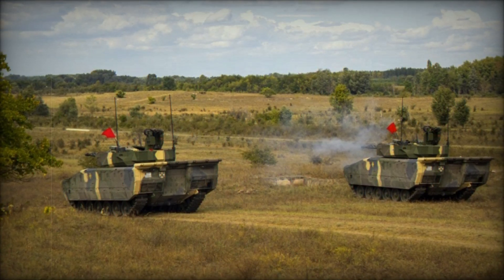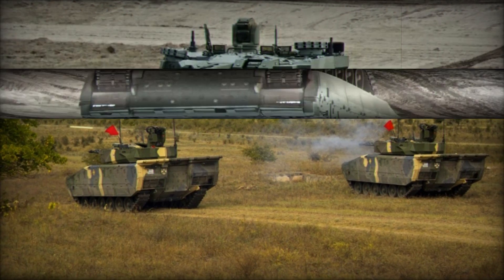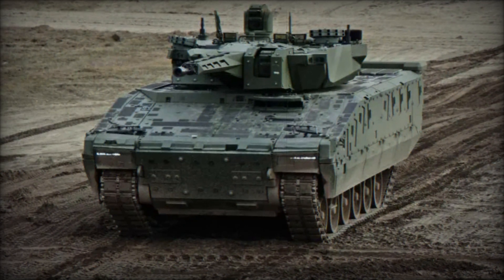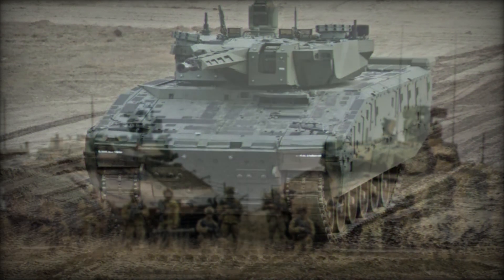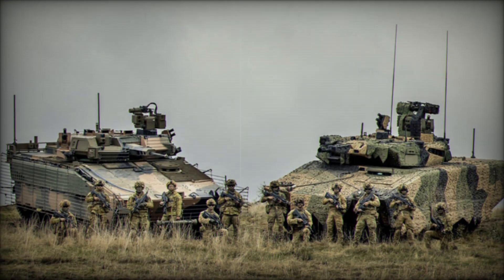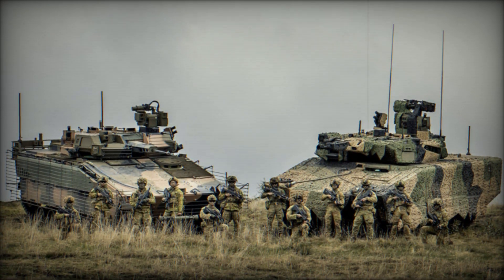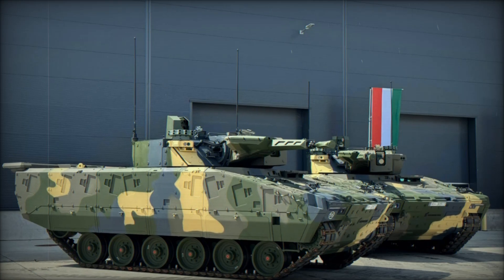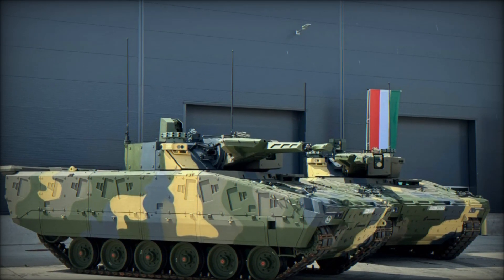Imagine this scenario: a group of infantry soldiers comes under heavy fire. At this moment, the KF-41 Lynx arrives to assist — its powerful weaponry suppresses enemy forces while the troop compartment allows soldiers to be deployed safely right in the combat zone. This vehicle doesn't just transport troops; it actively participates in battle, helping to change the outcome of engagements.